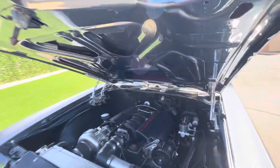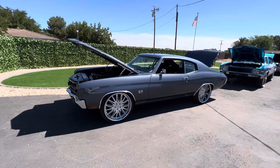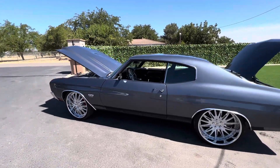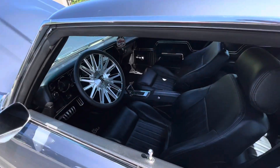Wilwood hydro boost with Wilwood six-piston brakes up front, four in the rear. Full suspension kit. Custom-made three-piece wheels, a matching steering wheel, digital Kuda gauges, SS dash, full sound system. 12-volt positive rear end.